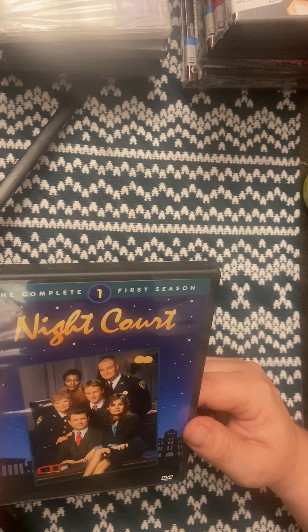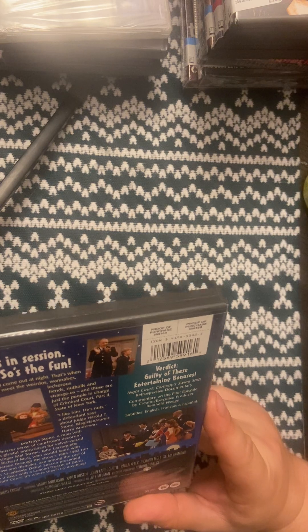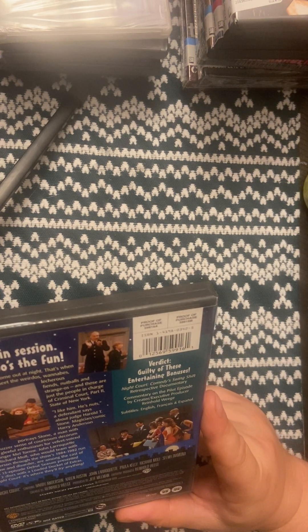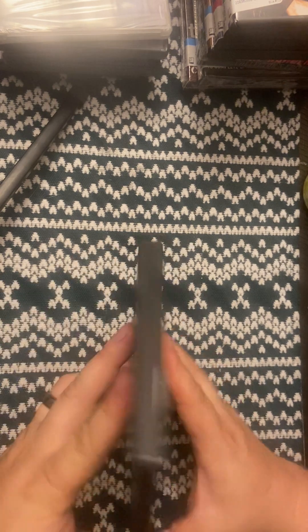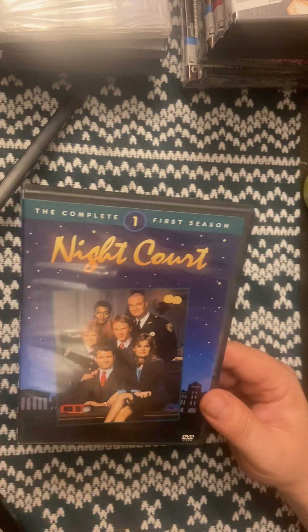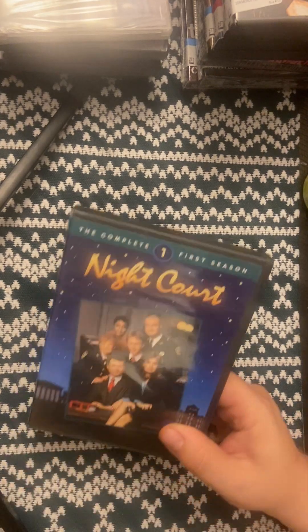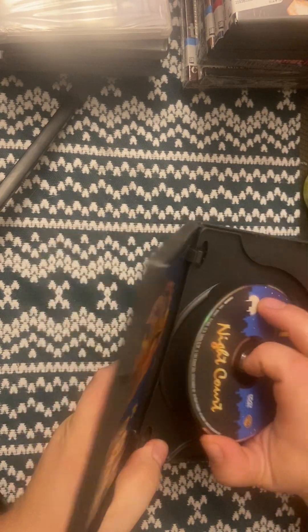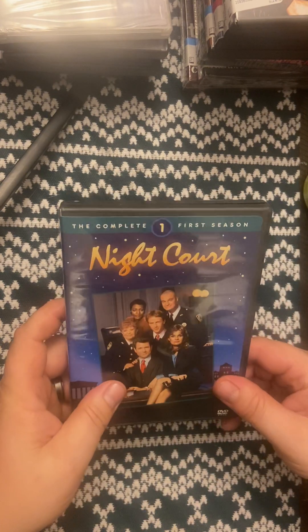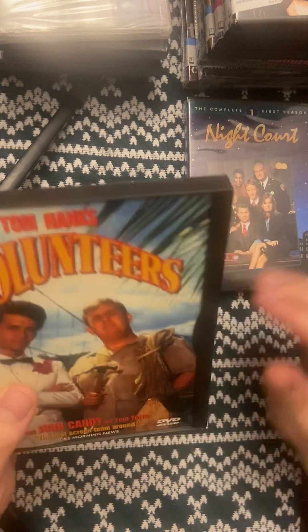This is the complete first season of Night Court. The lady who was in Night Court recently died — I think her name was something Marquee. It looks like she might not have been in the first season, maybe she came in the second. Night Court was one of those TV sitcom comedies that was pretty good growing up and I enjoyed it. I found the first season — I'm pretty sure I got that for five bucks off eBay.